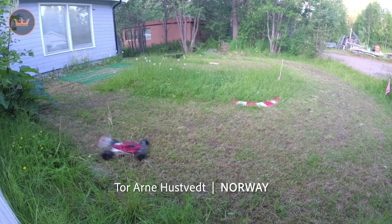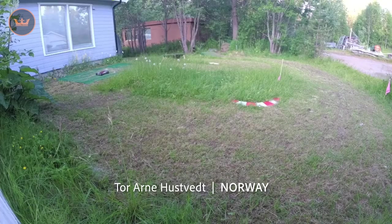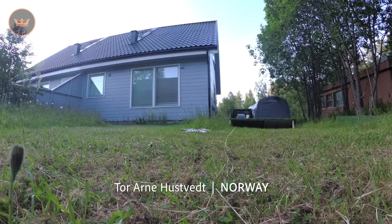Okay, community projects. Let's take a trip around the world and see what is happening in the RC community. Tor from Norway took his 3D printed MKUltra four-wheel drive buggy out for a spin around his backyard on a homemade track that features a red and white ripple strip and some sweet jumps.